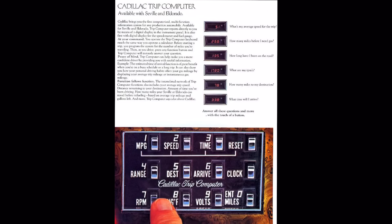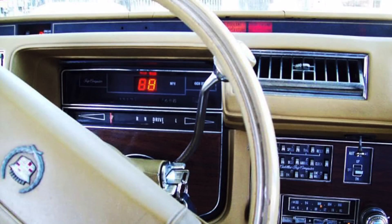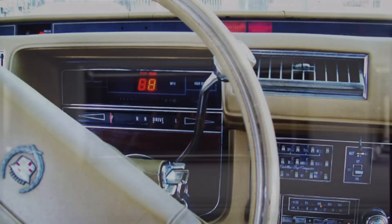When a buyer ordered the trip computer, a couple of things changed. The first was that the standard analog speedometer changed out for a digital speedometer. Also, the clock in the middle of the instrument panel would change out for a digital display that could show the clock — that's one of the buttons on the 12-function keypad.